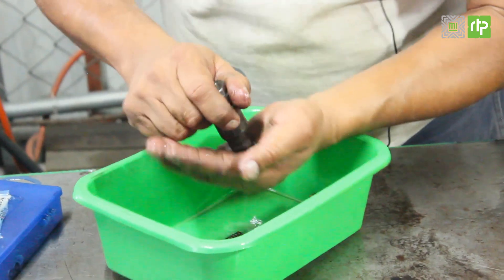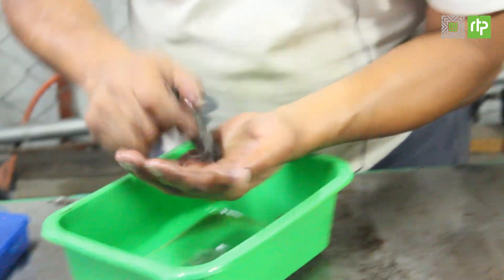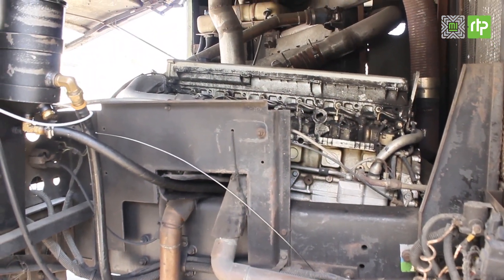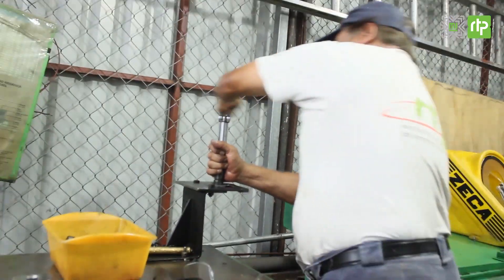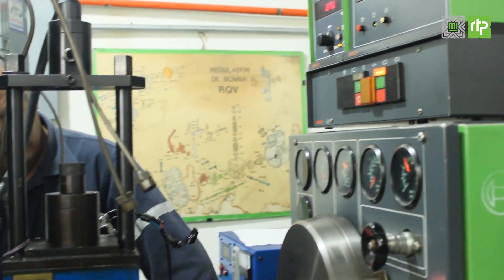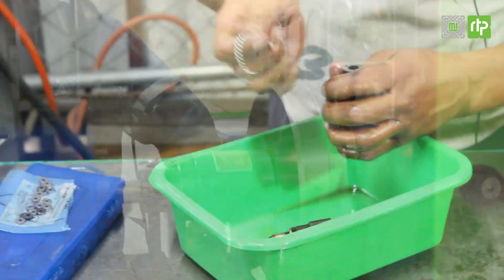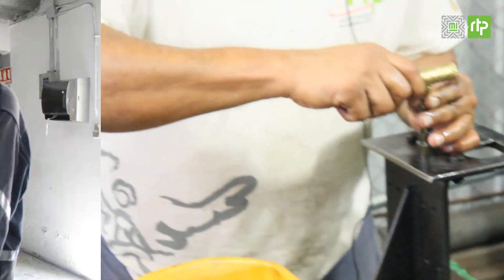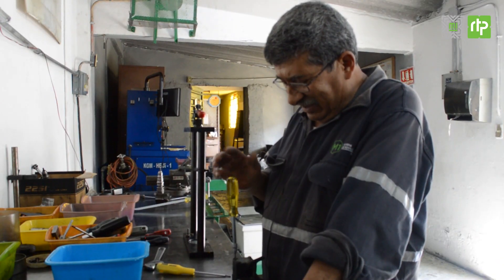Es tan pequeño que cabe en una mano, pero su mal funcionamiento determina que un motor queme mal el combustible y por lo tanto contamine más. En RTP hay un área encargada de dar mantenimiento a ese componente, llamado inyector. Se trata del Centro de Control Ambiental, en donde un equipo de trabajadores los repara y ajusta para evitar la contaminación ambiental.